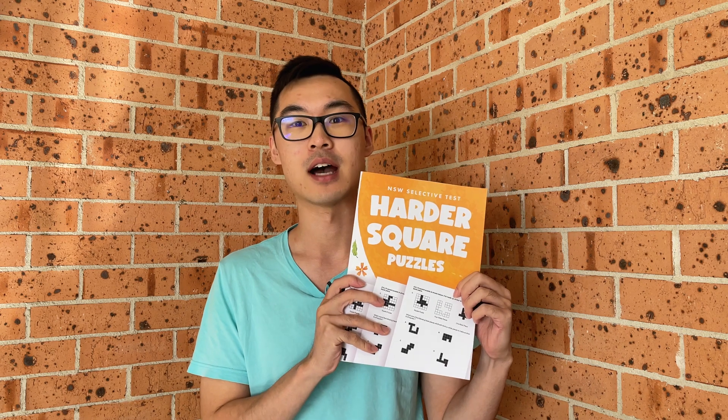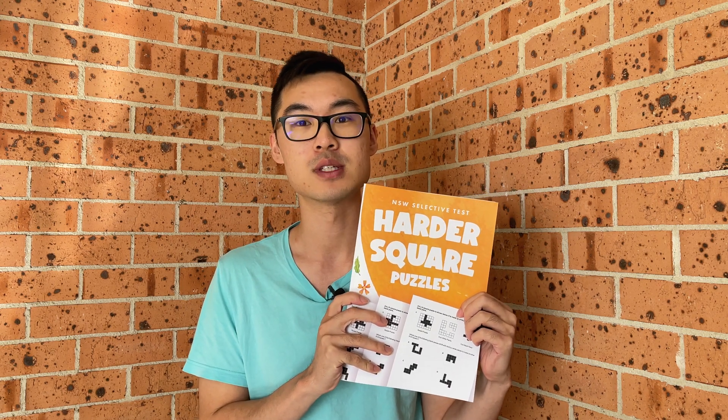In this video, we'll be sharing a step-by-step approach for tackling square puzzle questions and showcasing our very new book, Harder Square Puzzles, which is optimized to help students master these types of questions. Let's get into it.